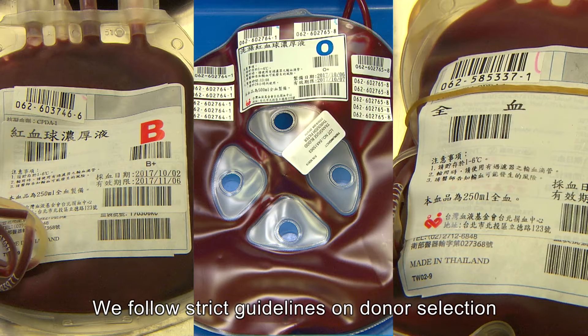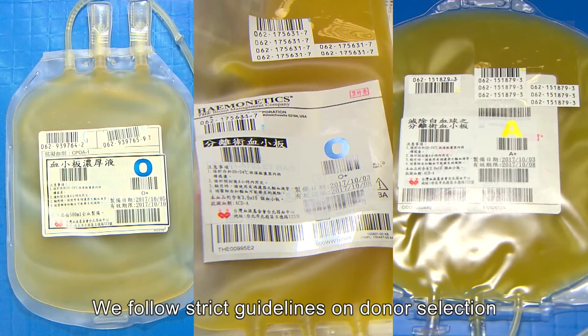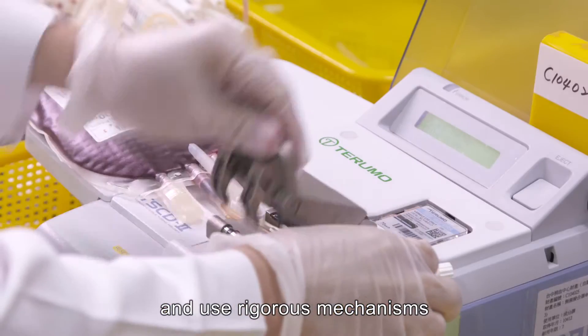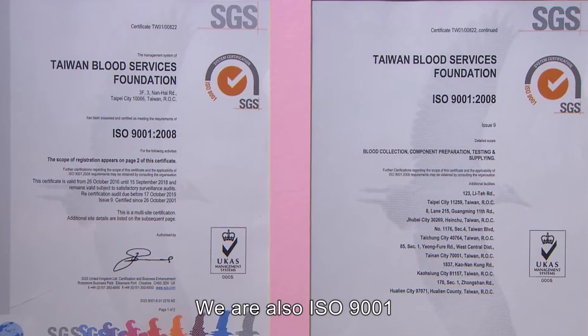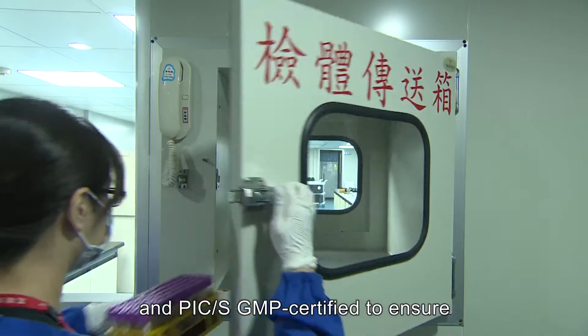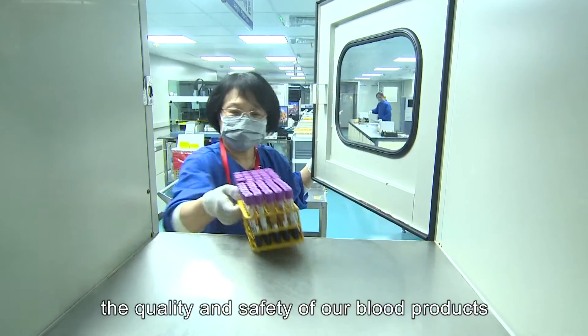We follow strict guidelines on donor selection, standardized preparation processes, and use rigorous mechanisms. We are also ISO 9001 and PIC/S GMP certified to ensure the quality and safety of our blood products.